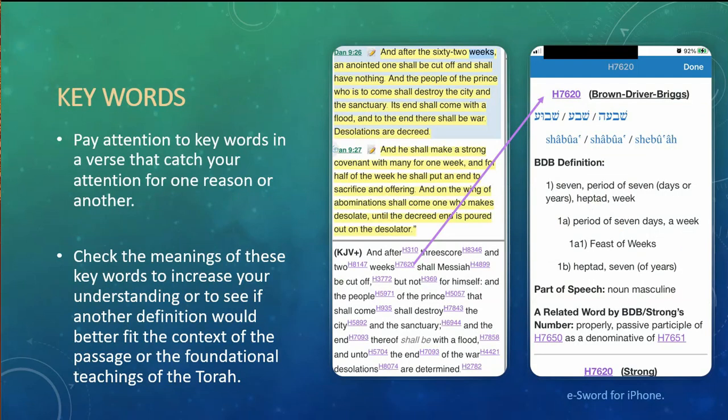Another thing we need to do as we're studying the Bible is pay attention to keywords in a verse that catch your attention. There are Bibles called keyword Bibles that indicate the Strong's number that goes with each word. This is very helpful when we want to look up what word lies behind a translation. We want to take the time to check the meanings of keywords to increase our understanding, or to see if another definition would better fit the context of the passage or the foundational teachings of the Torah.